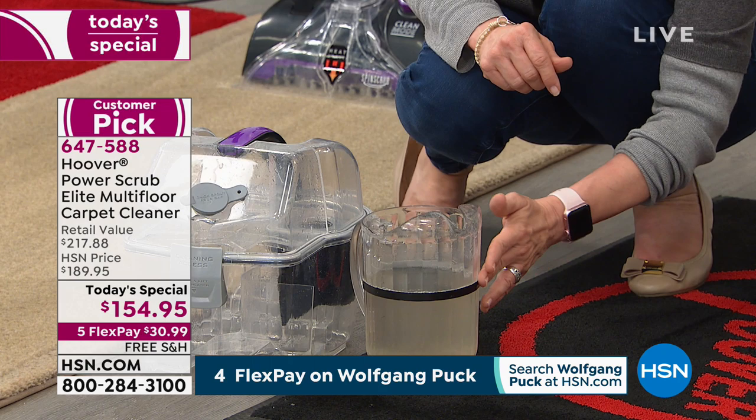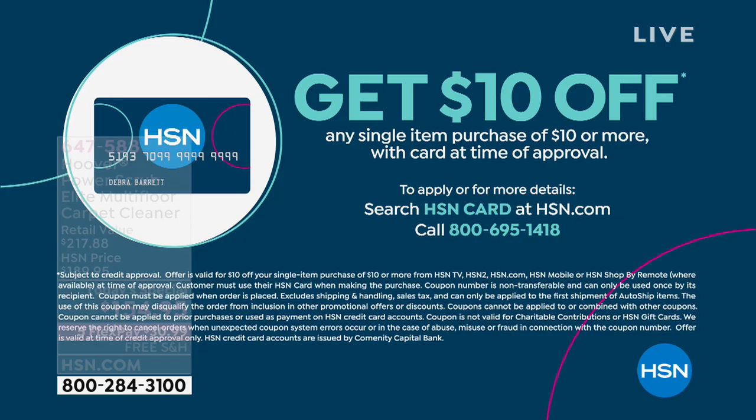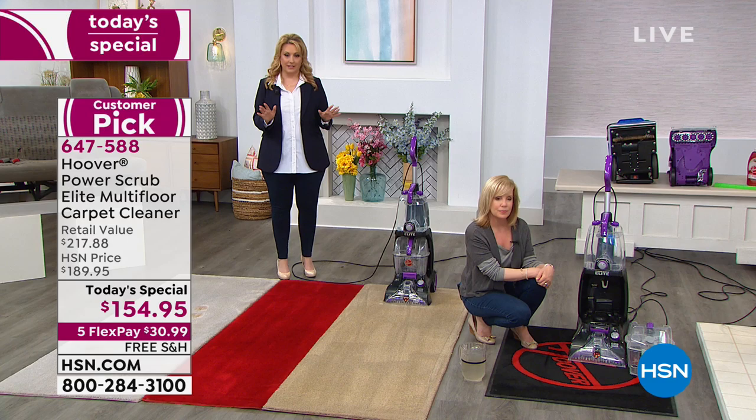The price is for one day only. If you want to save another $10, apply for the HSN credit card — at time of approval you save $10 off a single item purchase. Go to hsn.com and search 'HSN card,' or call 1-800-695-1418. Lowest price in the country — this unit by itself is $200, and we're doing $154.95 and including the solution and the squeegee bar that makes it usable on hardwood floors, tile, and linoleum. All of this is patented — only Hoover has this.